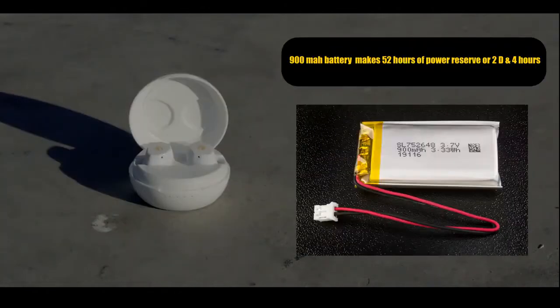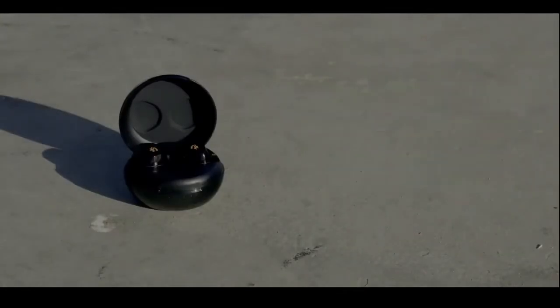On the charging case, we have a 900mAh battery that provides 52 hours of power capacity and supports wireless charging.